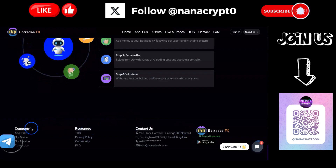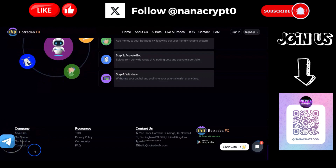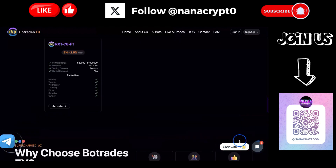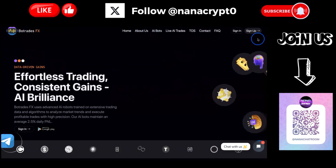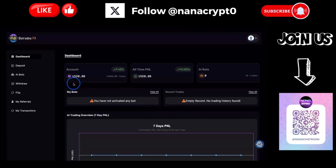Looking at the website, there's an 'About Us' section, a vision statement, and a large Telegram group button you can join. They also have a 'Chat With Us' button, contact, sign in, sign up, about us, and an AI bots section - those are the main navigation points.